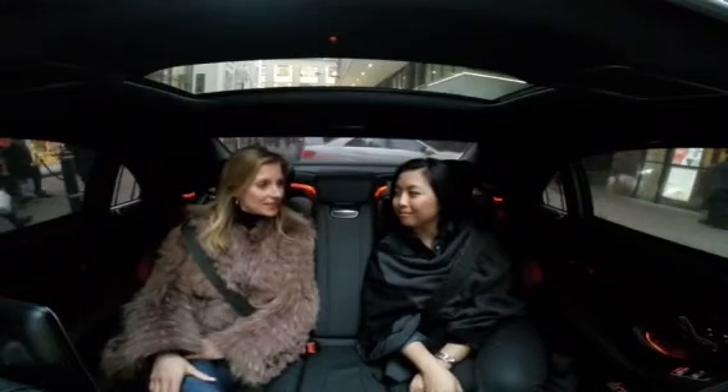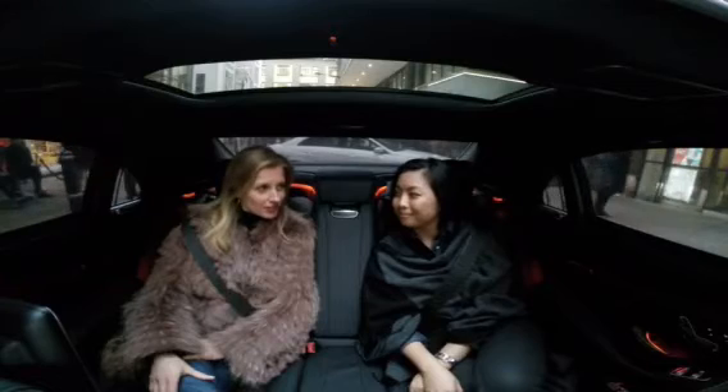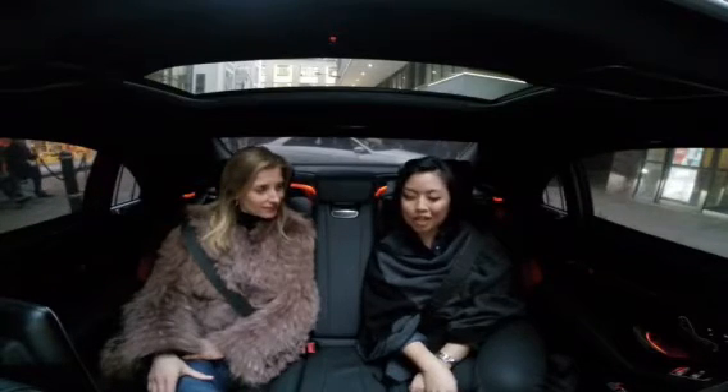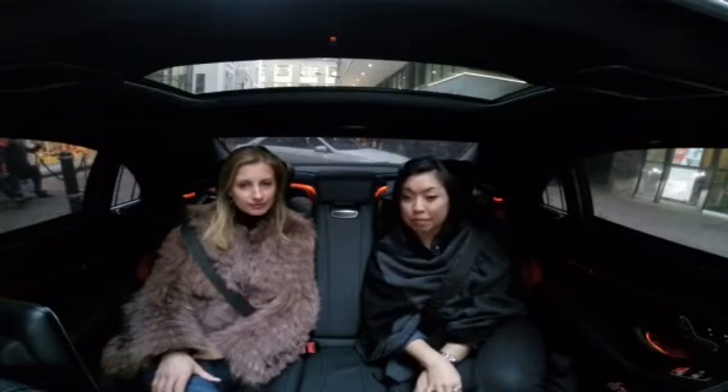So Lynne, we've just seen the Dax Autumn Winter 15 show. I believe Philippe O'Scoofy's third collection for Dax? Yeah, I really love this collection. It was a gentle nod to the sixties, but it definitely had the Dax sensibility.